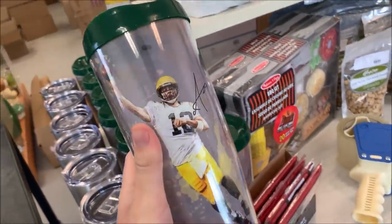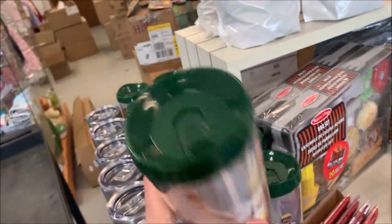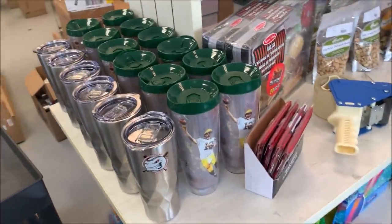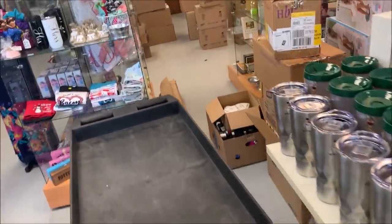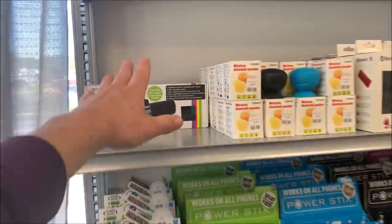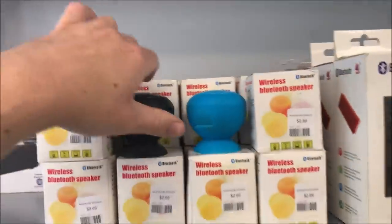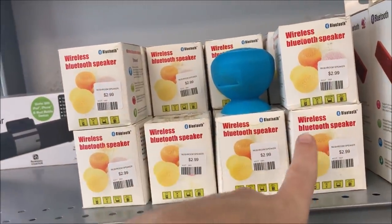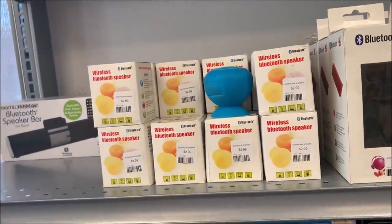I've got somewhere between $600 and $700 of these Aaron Rodgers mugs — I priced them at $9. These are pretty nice. I got them surprisingly cheap — I spent like $1,300 and got somewhere between $600 and $700 of those, and then somewhere between $600 and $700 of the Bluetooth speakers. I've got $3 for these mushroom speakers — I took them out, they're two different colors, black and blue. Much like the Detroit Lions after playing against the Packers — black and blue.